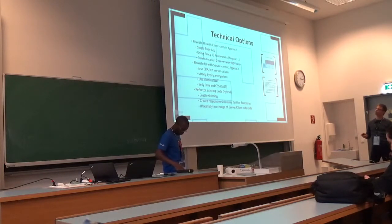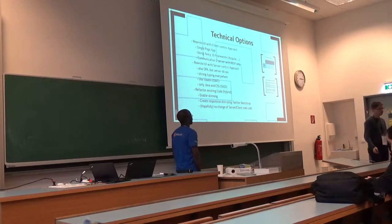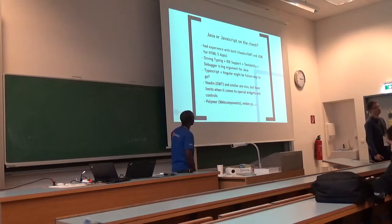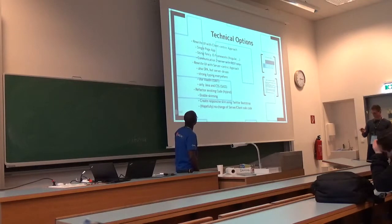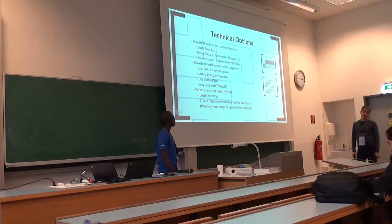The second option would have been to go with a more server-centric approach — also a single-page application, but server-driven. That means using something like Vaadin. If you have experience with Swing or SWT, that's a really nice way to create your web application without bothering too much with web stuff. We were also considering this. The problem was we would still have to rewrite all the stuff already in the views and mark it up again in Java code.